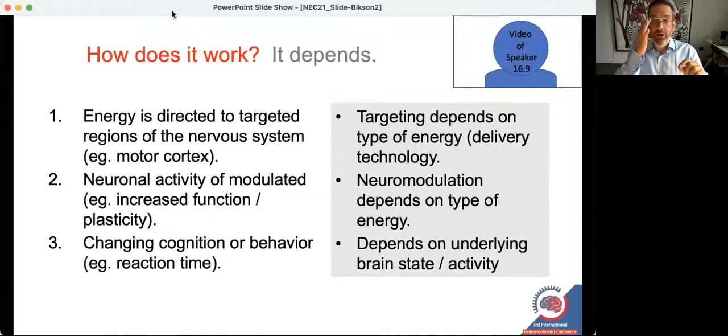Similarly, how that energy influences that section of the nervous system is also completely technology dependent. The way light used in photo-neuromodulation will influence a bunch of neurons is very different from how electricity would. And how direct current electricity versus alternating current electricity influences a pack of neurons will also vary categorically.